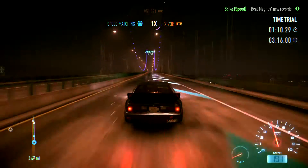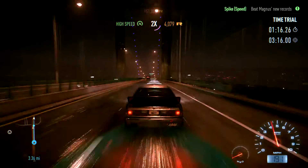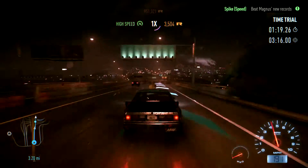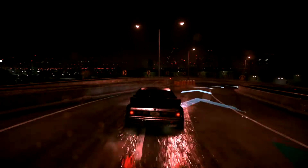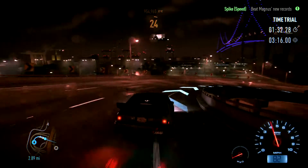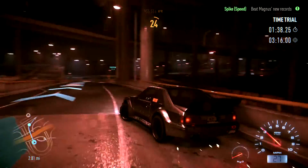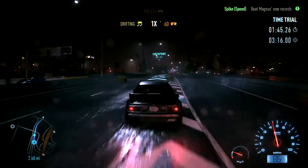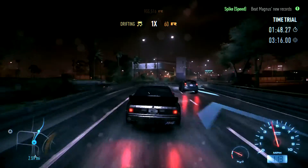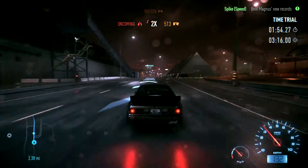Right then, what are we up to? 191 mile an hour. Beep beep! Damn it — these brakes are horrible. Oh god, this is a terrible run. I think I might need to start using the handbrake a little bit more.